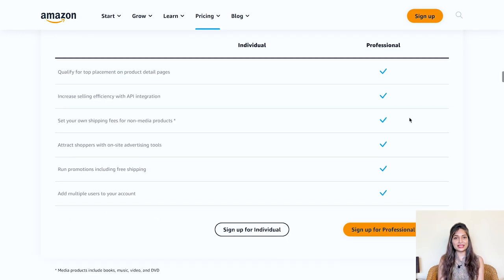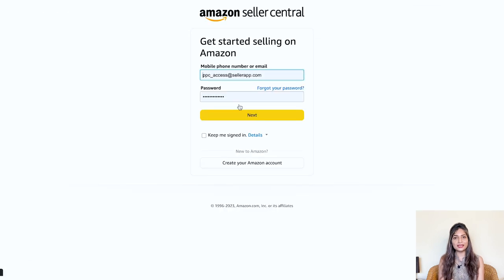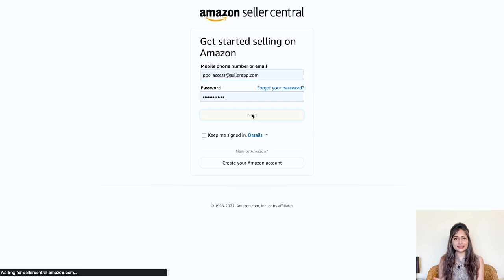Next, enter your email and select create a new account. Once you have picked the seller plan that suits you best, a new window will pop up where you'll be asked to enter your email address and choose a password for your seller account. Make it something secure and easy to remember. Once you have filled in the required details, simply hit the next button.